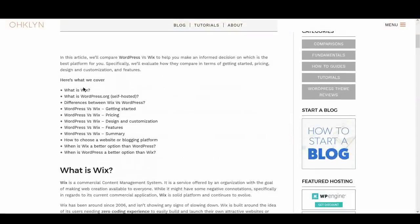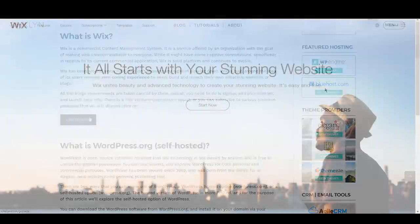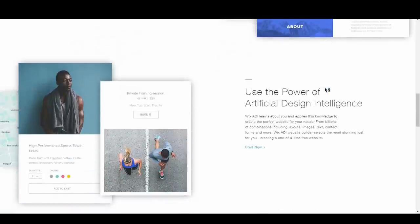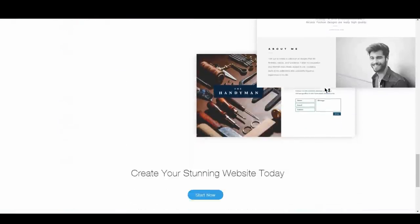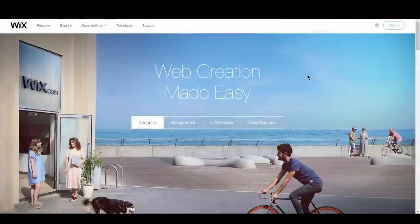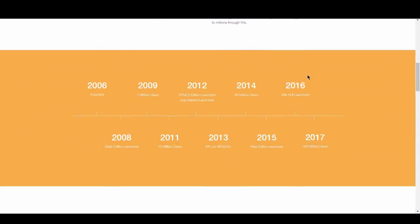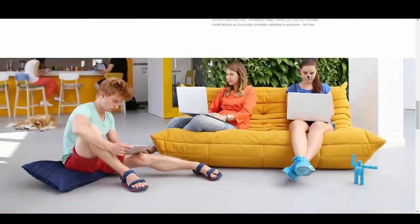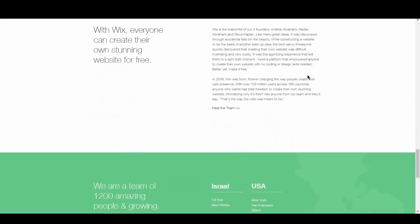Let's start with Wix. What is Wix? Wix is a commercial content management system — a service offered by an organization with the goal of making web creation available to everyone. While it might have some negative connotations specifically in regards to its current commercial application, Wix is a solid platform and continues to evolve. Wix has been around since 2006 and isn't showing any signs of slowing down. Wix is built around the idea of its users needing zero coding experience to easily build and launch their own attractive website or blog.